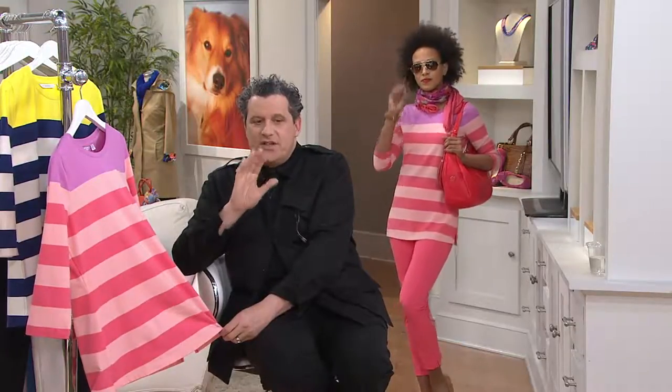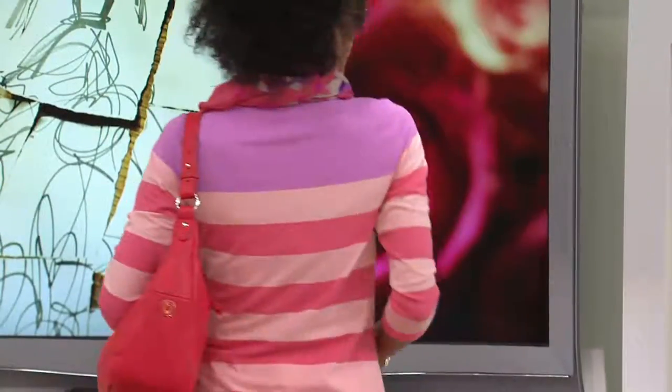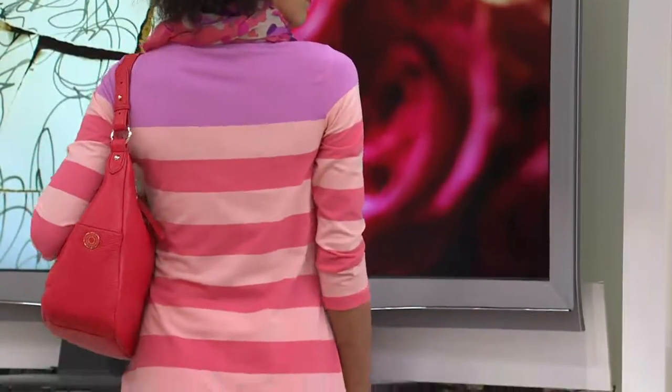Look at Linda — Linda is so chic. She's wearing that top with the Today Special Value pants in that coral color. I've been doing tops like this since I started — this idea of color blocking meets striping, and it's a very, very important look for us.